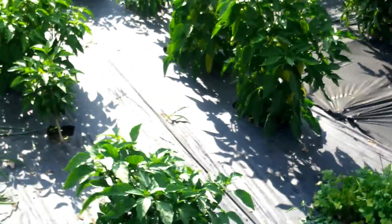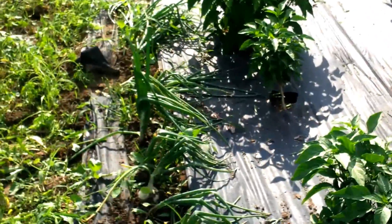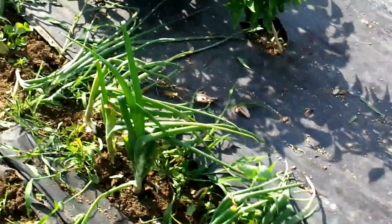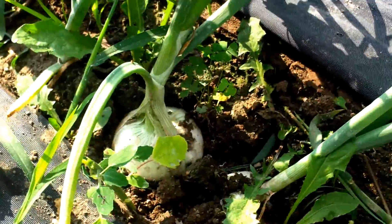It's the first year for these strawberries, so I've been hearing that they shouldn't produce strawberries the first year. But anyway, onions are all bent over and coming out, so hopefully they'll develop that skin on there. Looks like it's getting ready to.